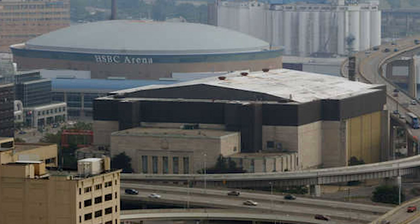The KeyBank Centre was built essentially right across the street from the beloved auditorium in Buffalo. Attached to the KeyBank Centre is the Harbour Centre, which houses a practice facility, a full size gym, training facilities, and a hotel.